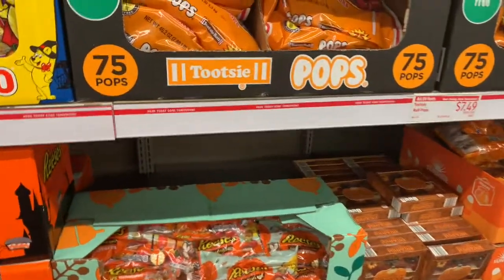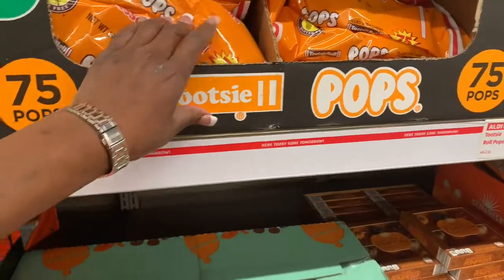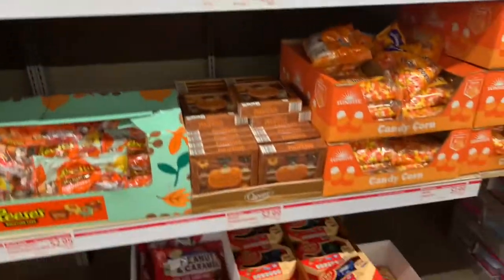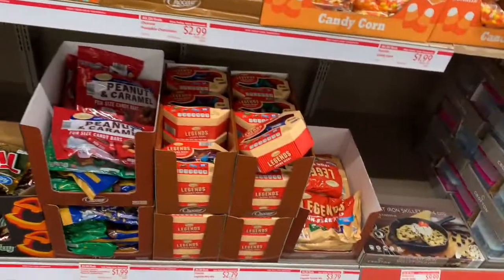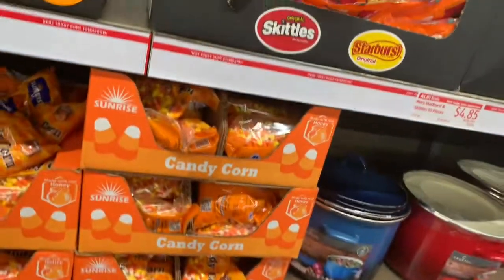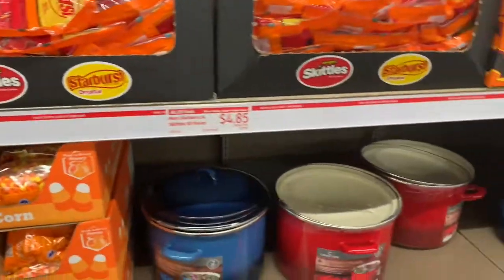And they have 75 pops for $7.49. They have a lot of different kinds of candy for Halloween.